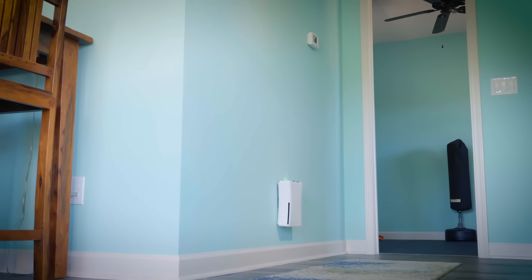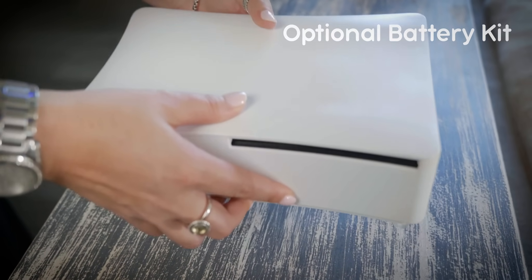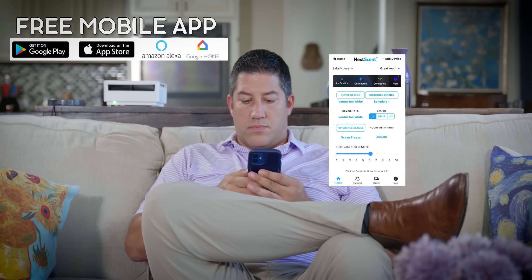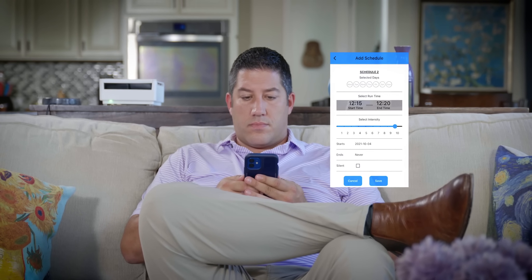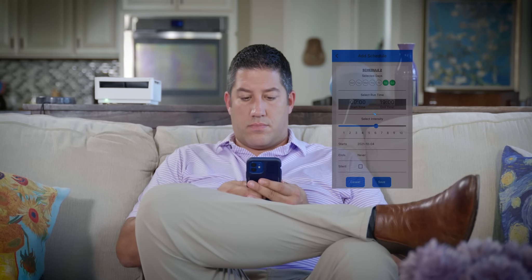Want to go cordless? The optional battery tray holds 8 AA batteries and can power your Ventus up to 20 hours. Your Ventus system is easily controlled via the Nexcent smart app as well as Google Home and Alexa. Schedule your Ventus system to scent your home when you want and at the intensity you prefer. Set system alerts for air quality changes and reminders for ordering additional cartridges.